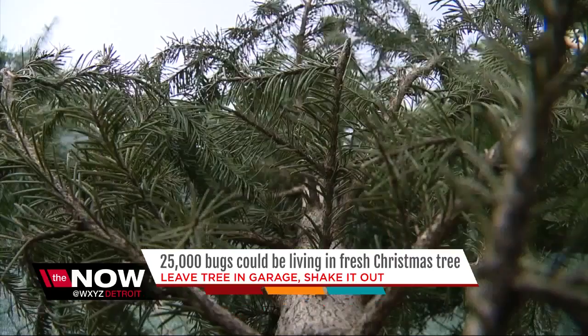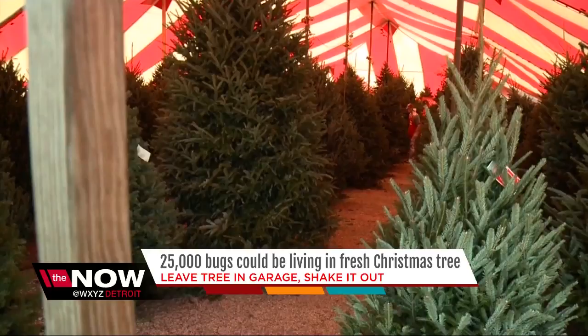One simple thing you can do about this is leave your Christmas tree in the garage for just a few days. You should also shake it out before you bring it inside.